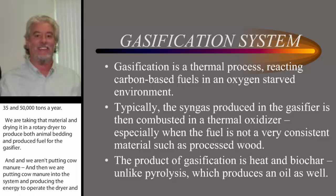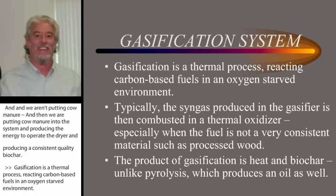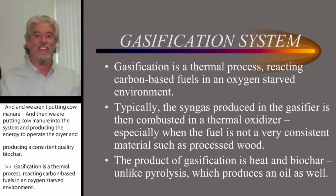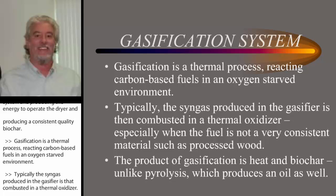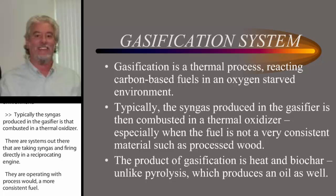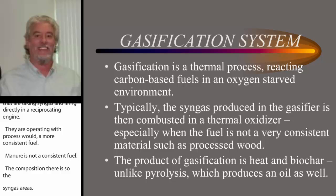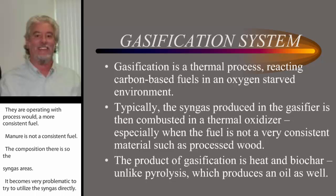Gasification is a thermal process — it's reacting carbon-based fuels in an oxygen-starved environment. Typically, the syngas produced in the gasifier is then combusted in a thermal oxidizer. There are systems out there taking syngas and firing it directly in a reciprocating engine, but they're operating with processed wood, a more consistent fuel. Manure is not a consistent fuel — the composition varies, and so the syngas varies — so it becomes very problematic to try to utilize the syngas directly. We just add enough air and combust it in a thermal oxidizer and then utilize the heat.